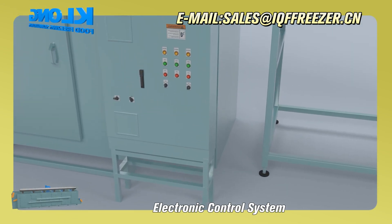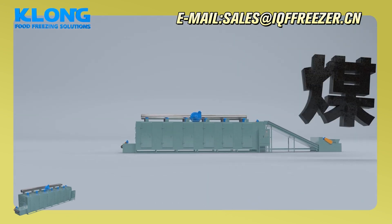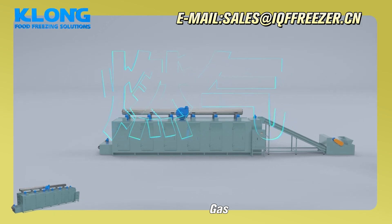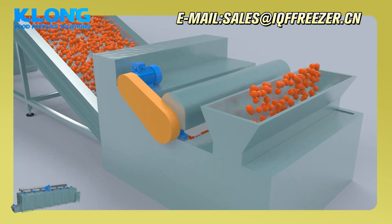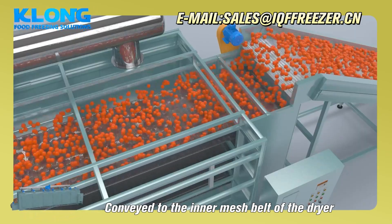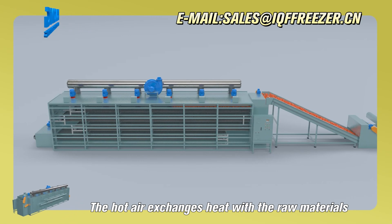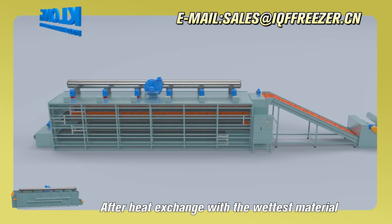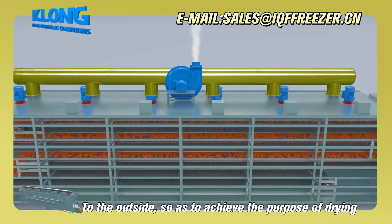Electronic control system. Heat source support for: Coal, Oil, Steam, Gas, and Electricity.